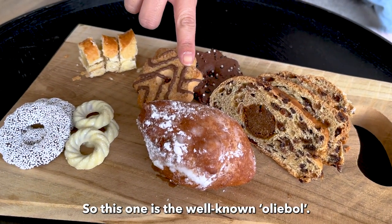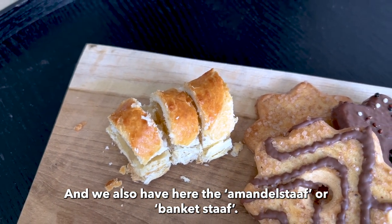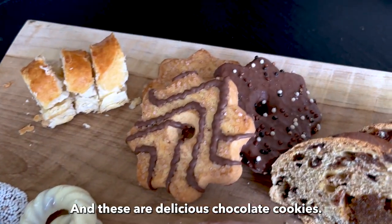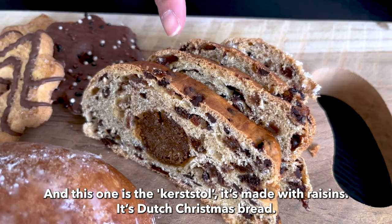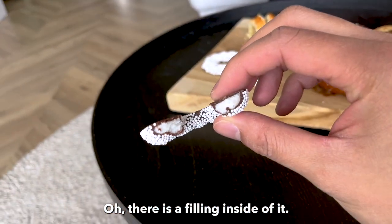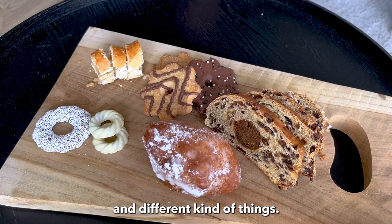So this one is the well-known oliebollen, and we also have here the amandelstaaf or banketstaaf, and these are chocolate kerstkransjes — delicious chocolate cookies. This one is the kerststol, it's made with raisins — the Dutch Christmas bread — and this is also an amandelstaaf; there's a filling inside of it. These are what we kind of eat during the holidays, different kinds of things.